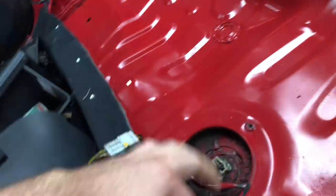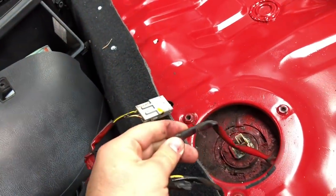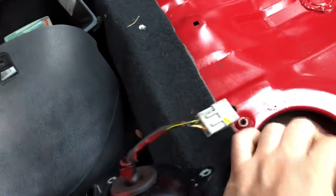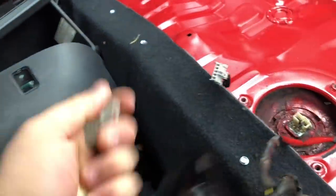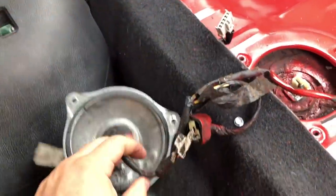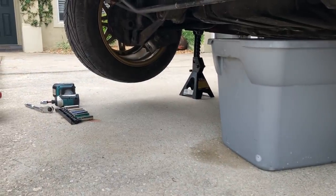That connector is off — I believe this is for the level sensor. Once we start to drop the tank I'll be able to see that a lot closer, or I can just disconnect it all from right there and pull the wiring down with the tank itself. I have just a regular bin where I'm going to be draining the fuel.